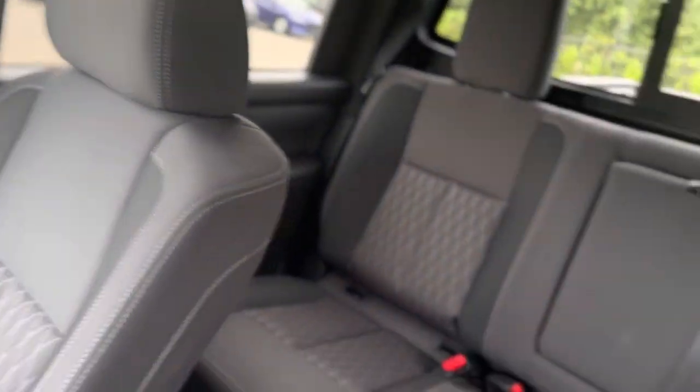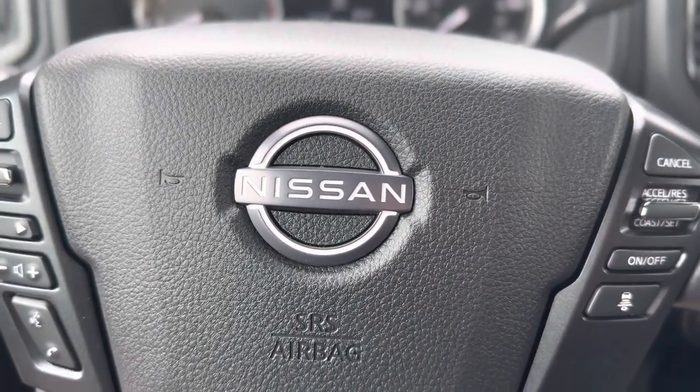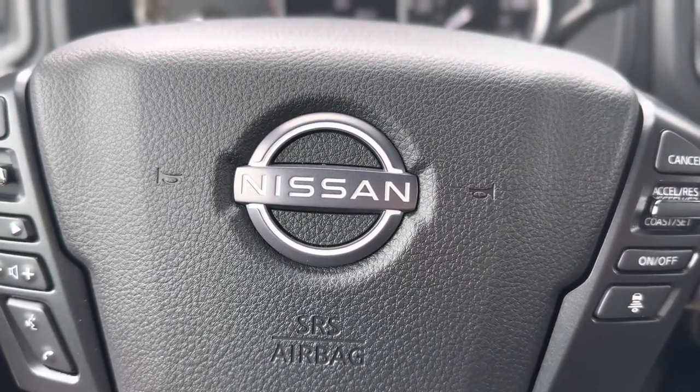For more information about the 2023 Nissan Titan SV four-wheel drive Midnight Edition, contact me here at Nissan of Cookville. Once again my name is Lance and I hope you have a great rest of your day.